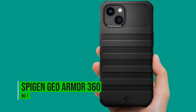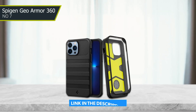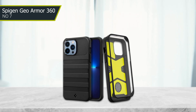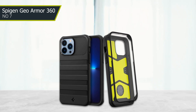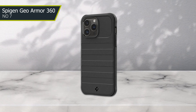Number 7: Spigen Geo Armour 360. This case features a dual-layer construction with a tough polycarbonate shell on the outside and a shock-absorbing TPU layer on the inside. The case is designed to provide 360-degree protection for your phone, with raised edges and reinforced corners to protect against drops and impact.